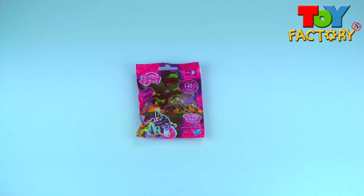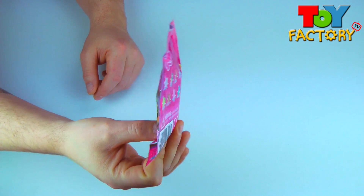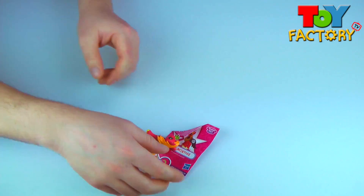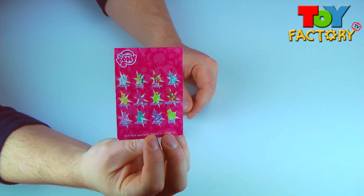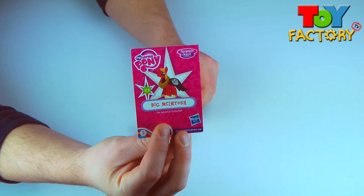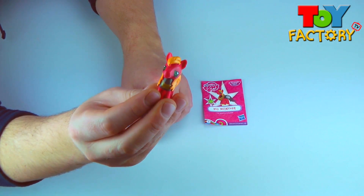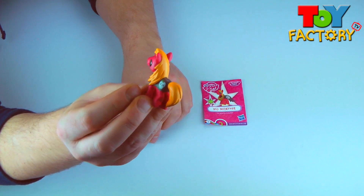It's a My Little Pony blind bag! Let's see what we got! Awesome! We got Big Macintosh! He has the orange hair!